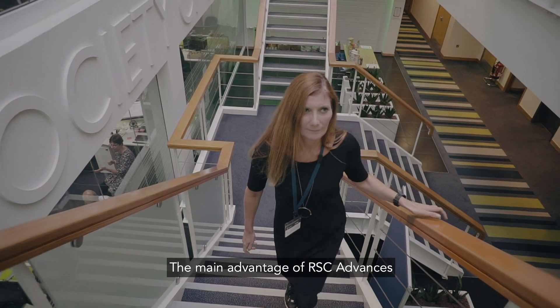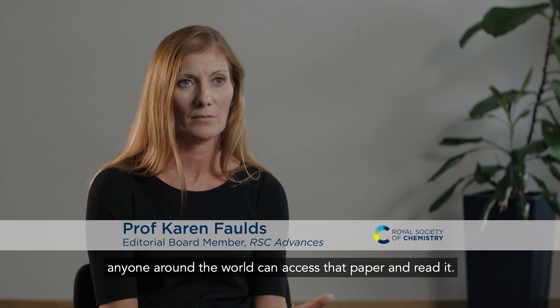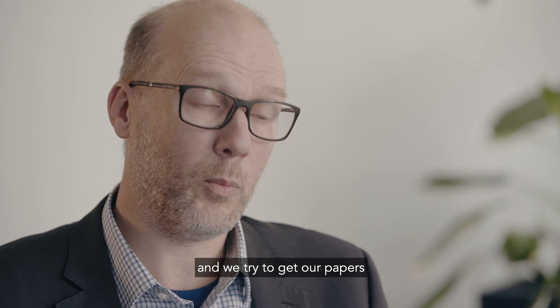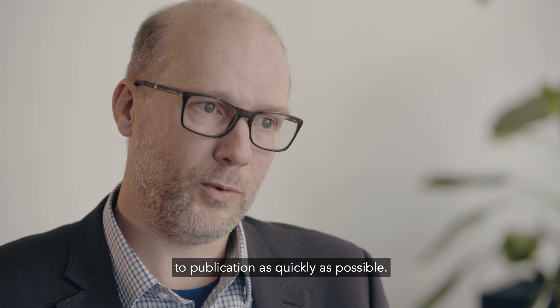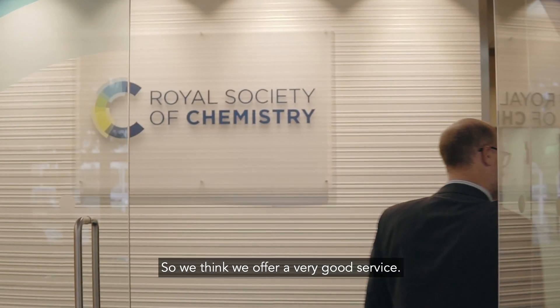The main advantage of RSC Advances is the fact it's open access. Once you publish that paper, anyone around the world can access and read it. We really make sure that our authors get high quality reviews and we try to get our papers to publication as quickly as possible, so we think we offer a very good service.